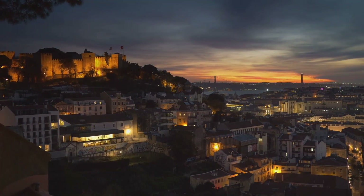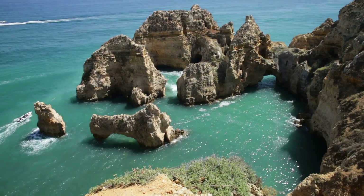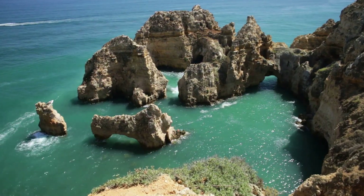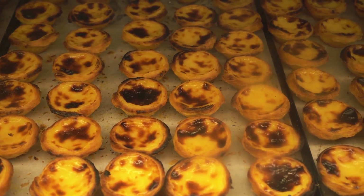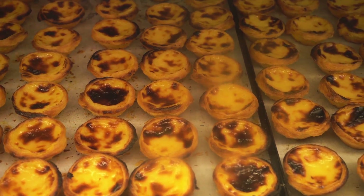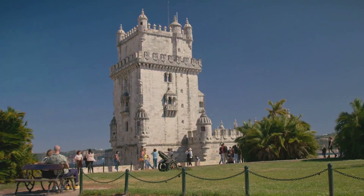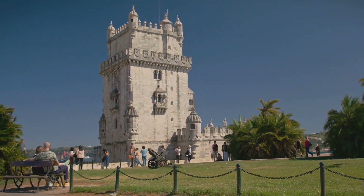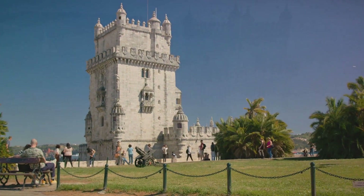Planning a trip to Portugal? Want to know the top 10 things to do? Welcome to our journey through the enchanting landscapes, vibrant cities, and rich history of this captivating country. Prepare to be dazzled by the architectural marvels, bewitched by the natural beauty, and tantalized by the unique flavors of Portugal. From iconic landmarks to hidden gems, we're about to reveal the must-see spots that make Portugal a destination like no other. So buckle up as we count down the top 10 must-see spots in Portugal.